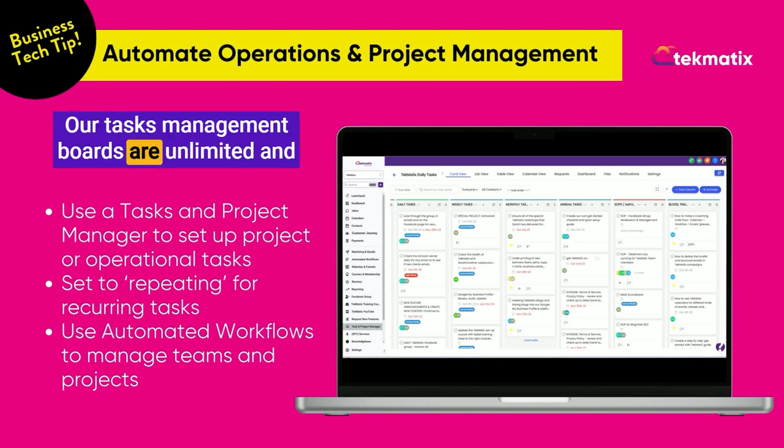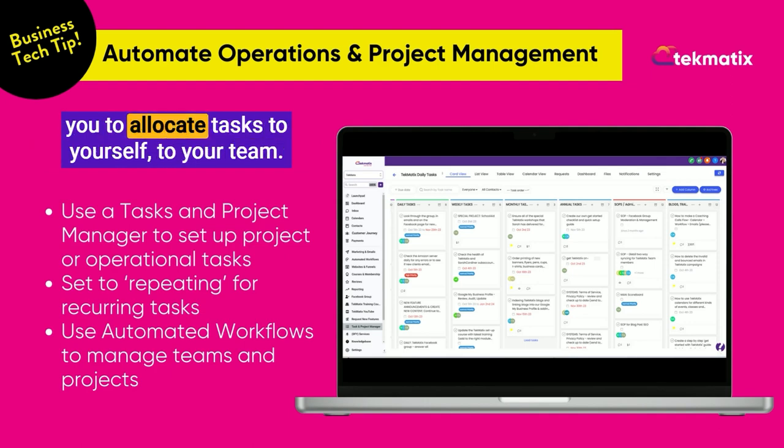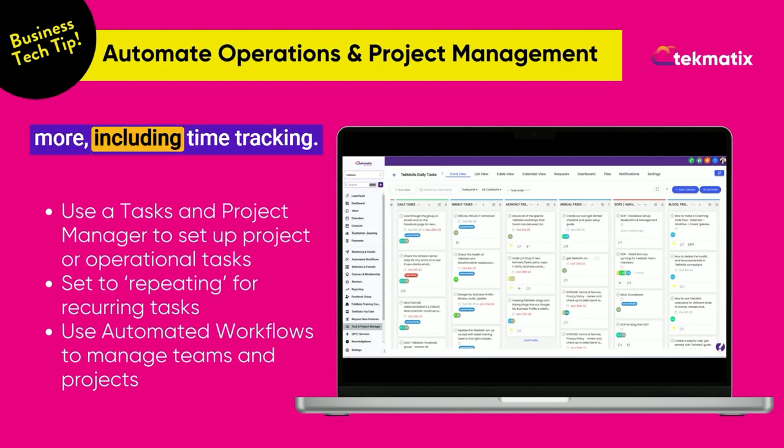Our task management boards are unlimited and they completely replace Trello or ClickUp, and allow you to allocate tasks to yourself, to your team, set recurring frequencies, add-ins, SOPs, and so much more, including time tracking.